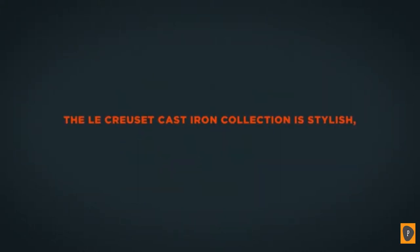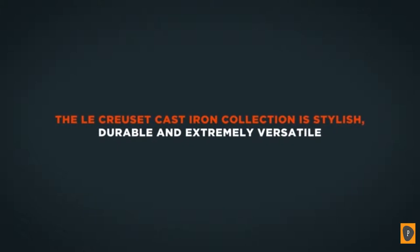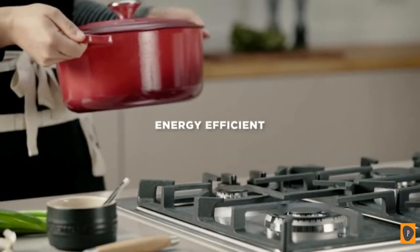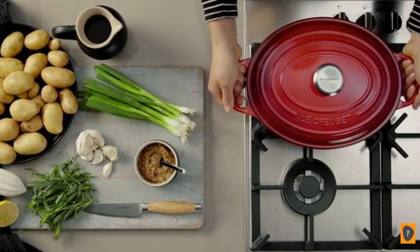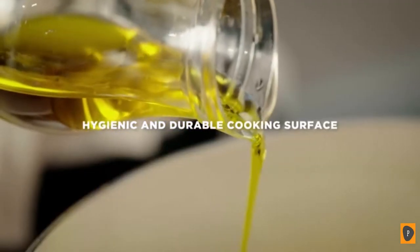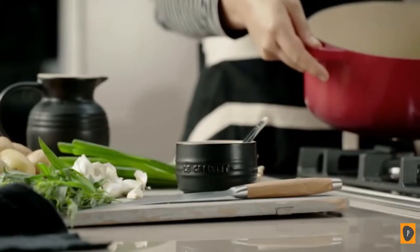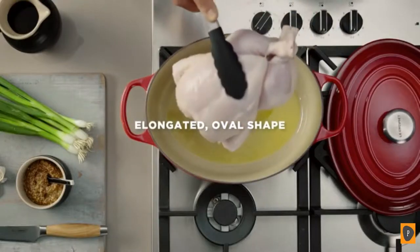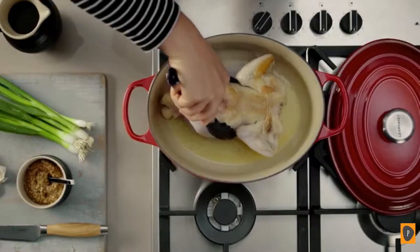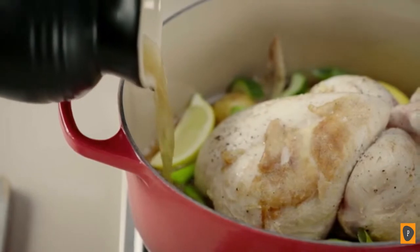The Le Creuset Cast Iron Collection is stylish, durable, and extremely versatile. Cast iron is so efficient at retaining heat that only low to medium heat is needed for cooking, saving energy. The unique Le Creuset sand enamel interior is extremely durable and resists chipping and staining. The oval casserole shape is perfect for holding longer cuts of meat, poultry, or fish, giving extra room for turning food when browning.